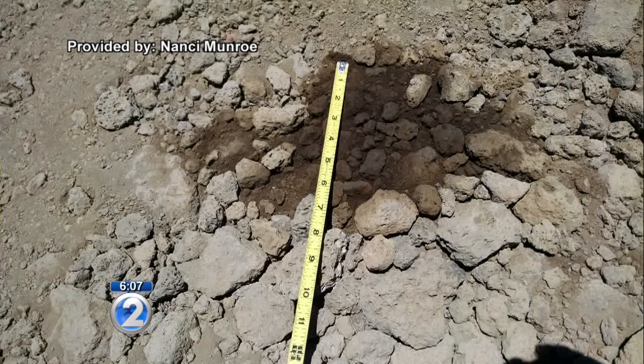Last month, the governor allowed the project to move forward, but there's still no word yet on when construction will resume.